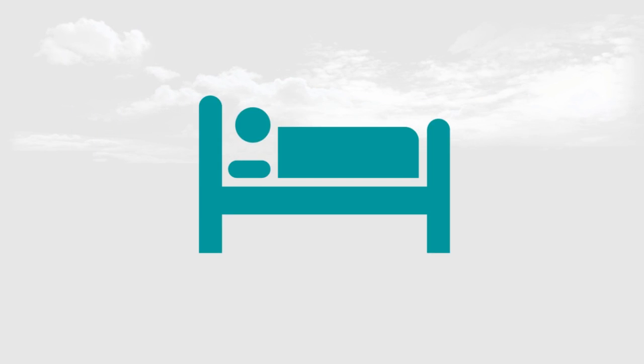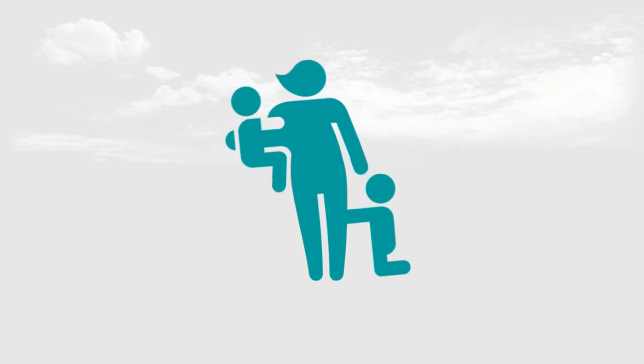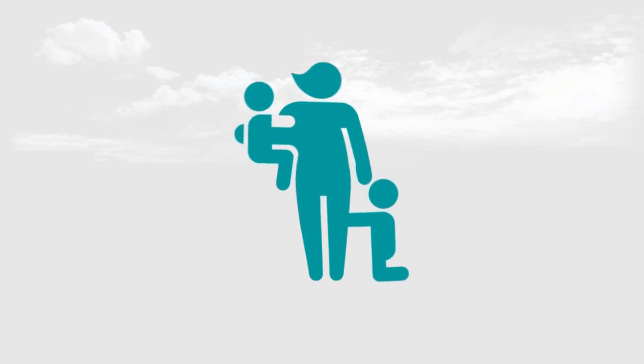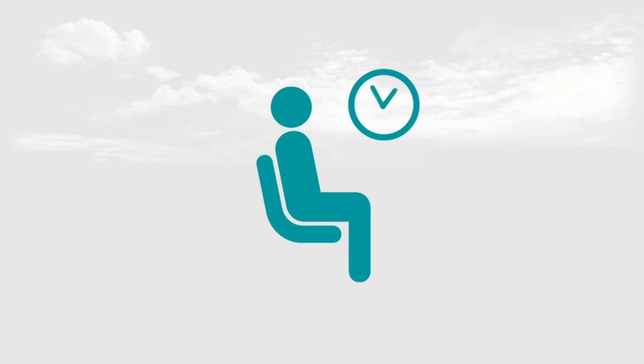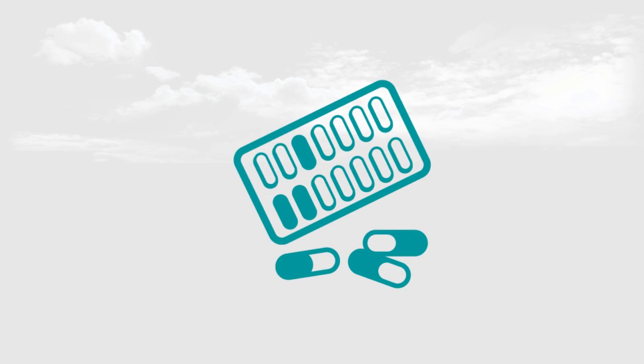Being so sick that you couldn't get out of bed to go and see a doctor. Calling to cancel work because of having a medical consultation. Having to take time off work to take the kids to see a doctor. Having to wait for a long time in your doctor's waiting room or emergency departments. Travelling and getting sick and wanting the trusted medical advice of your own GP.